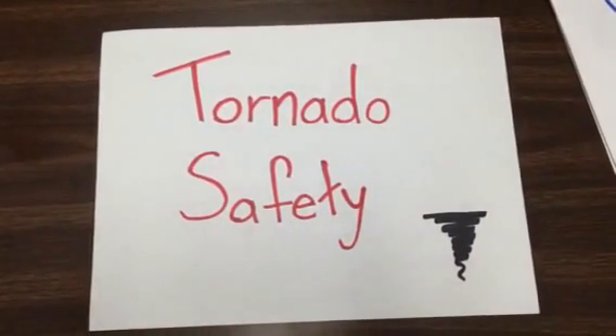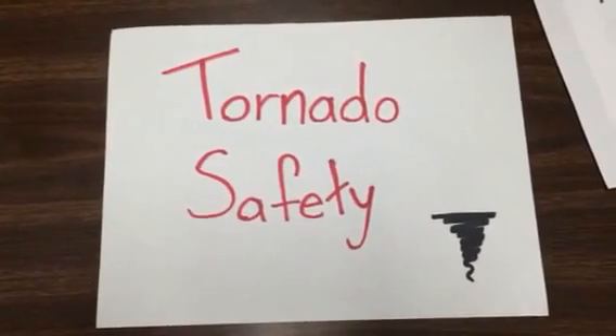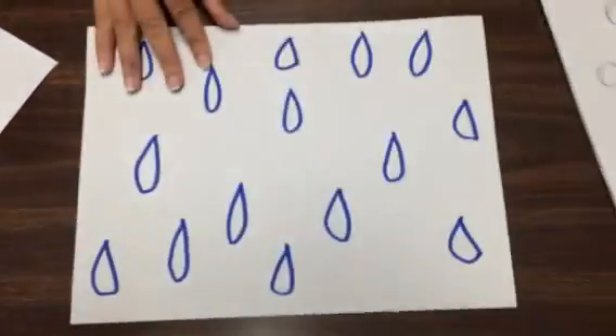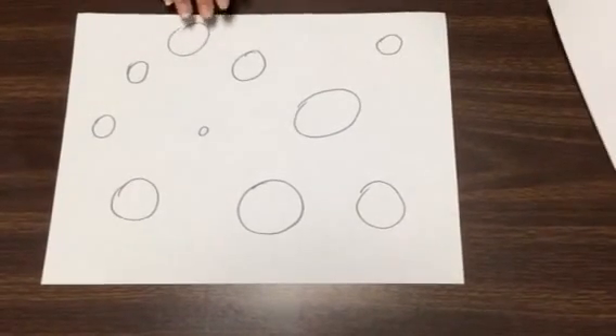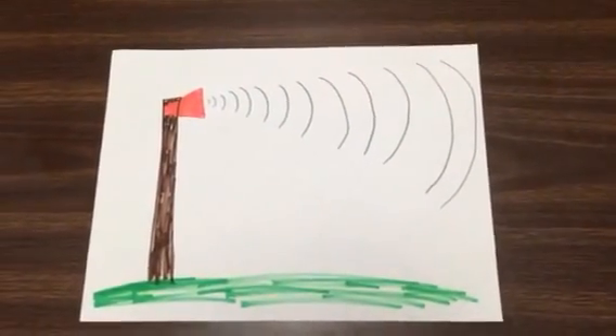We've been talking about weather, and part of weather is tornadoes, so today we're going to be learning a little bit about tornado safety. First, let's talk about how you can tell if there's going to be a tornado. There might be some dark gray clouds, it might be raining, or there may be some hail — which, if you remember, is frozen balls of ice falling from the sky. But the biggest clue is if the tornado sirens are going off and you can hear them.